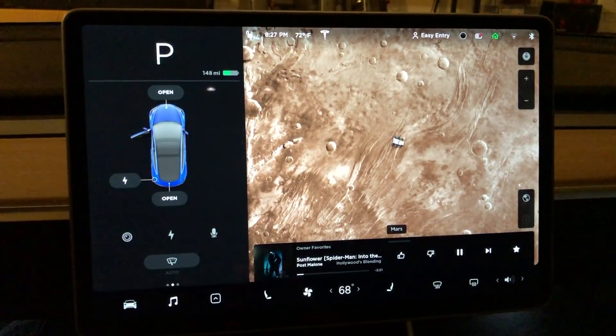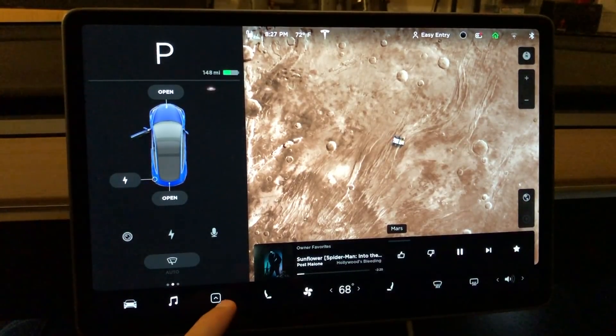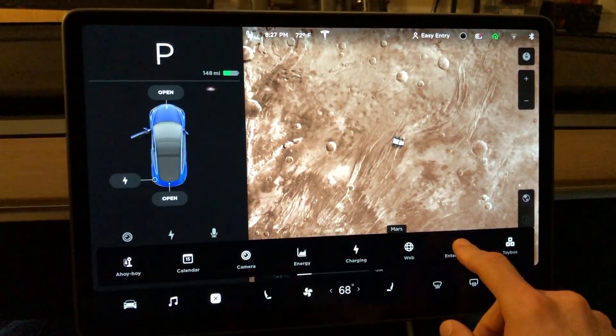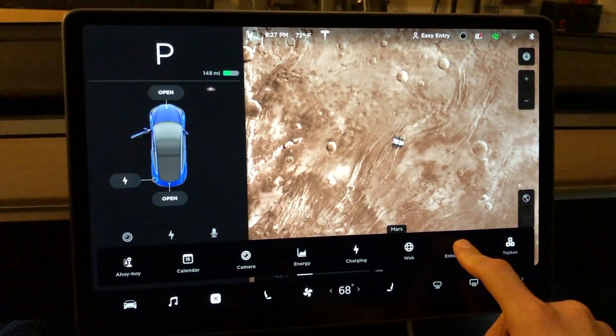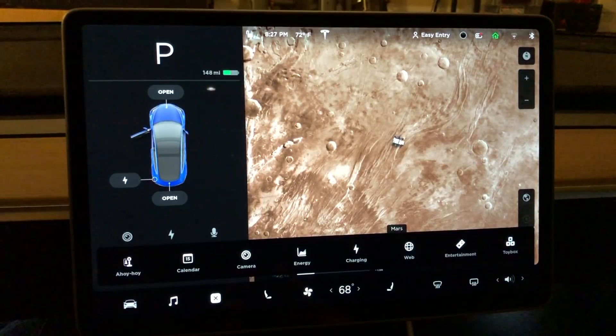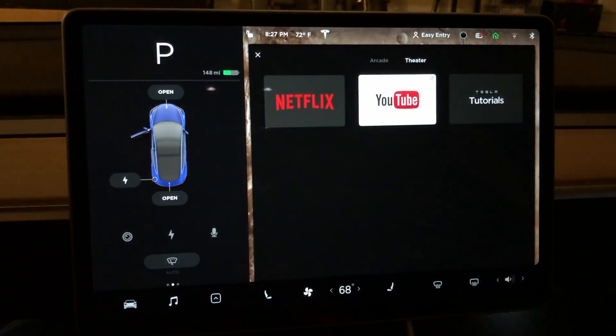If you saw one of my previous videos, the app launcher was one of my biggest complaints. You can see the phone icon has been moved all the way to the left — like I suggested in one of my other videos, so Elon must be watching my channel... probably not. I also tried using a long press to physically move icons around like on an iPhone, but it wasn't working. I think that's going to come in a future update.